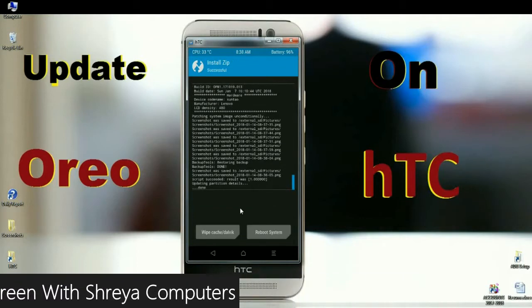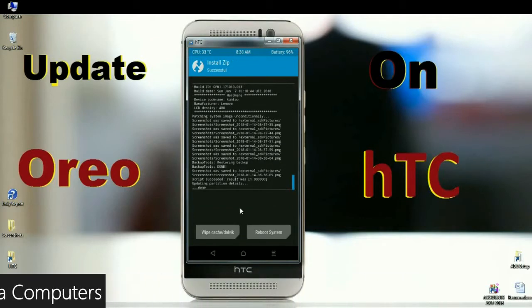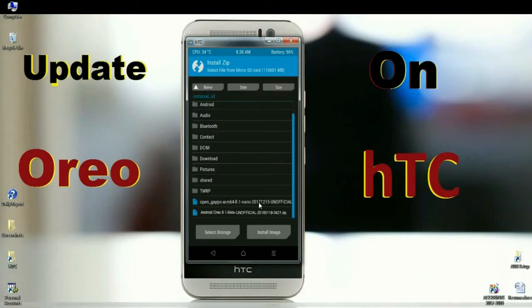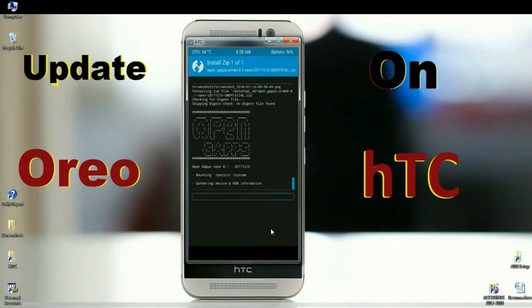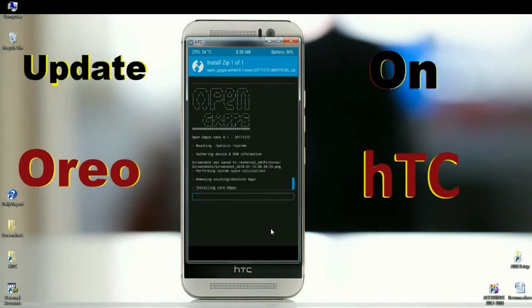After finishing this process, we need to install the GApps package. Click the back button. When it appears, select the GApps version. Friends, I will choose the Nano version of GApps, which is a pretty small size. We can always update our required apps from the Play Store. Simply swipe right to install GApps. The versions of GApps provided for this ROM are Pico, Nano, Stock, and Aroma. You can install whichever suits your comfort.